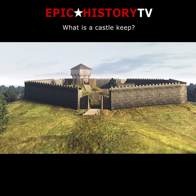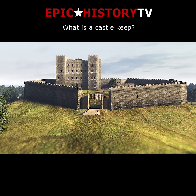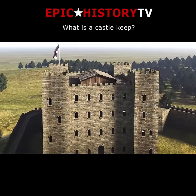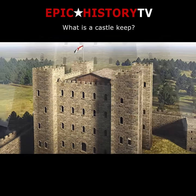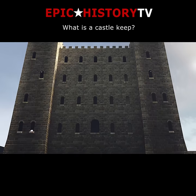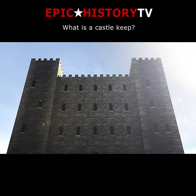A typical early stone keep is rectangular, between two and four storeys high, with walls up to six metres thick. Construction might take up to ten years and cost a fortune, so large keeps are only built by monarchs and powerful nobles.